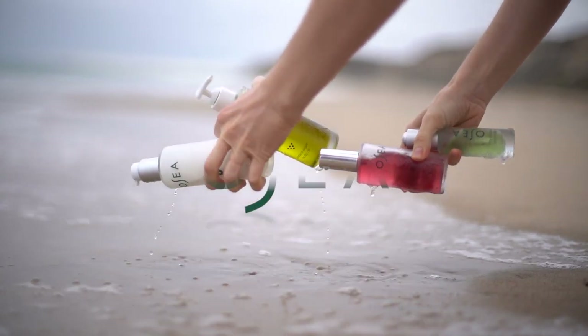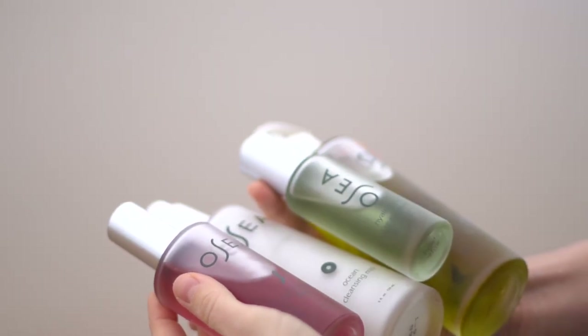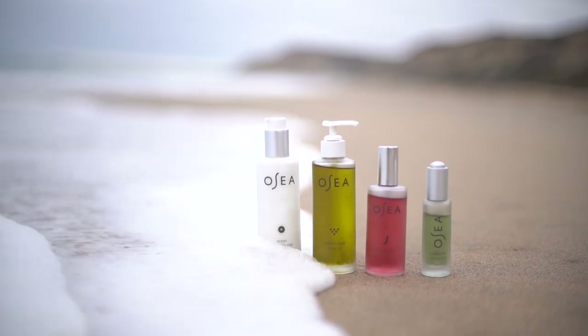Thank you so much to Osea Malibu for sponsoring this video. Osea is a climate-neutral certified, vegan and cruelty-free skin and body care company made in California and founded in 1996.